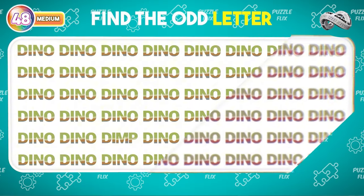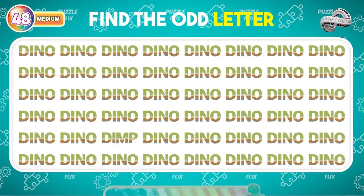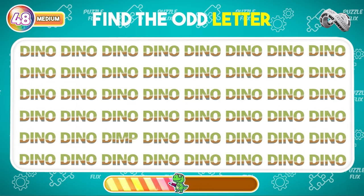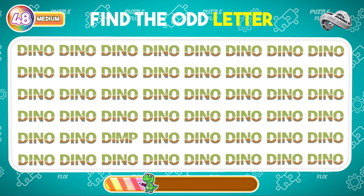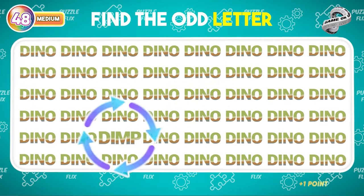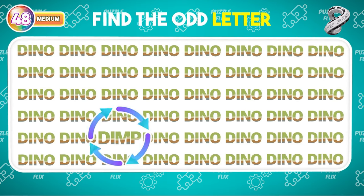Pay attention and find a letter that doesn't fit in. Well done! This is the odd letter.